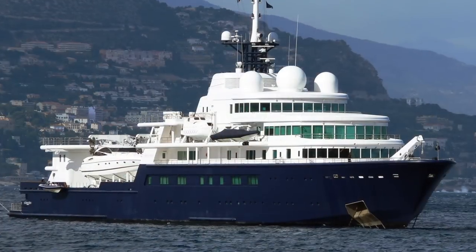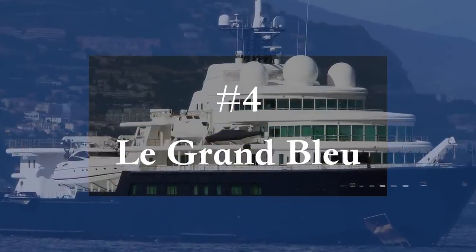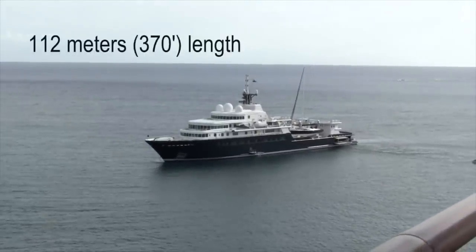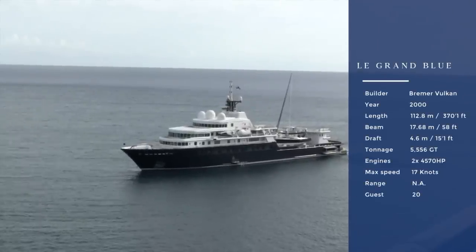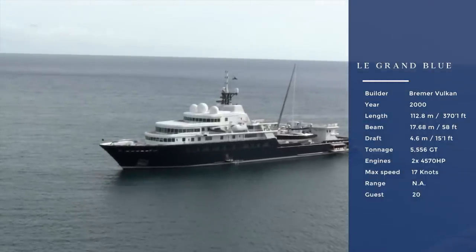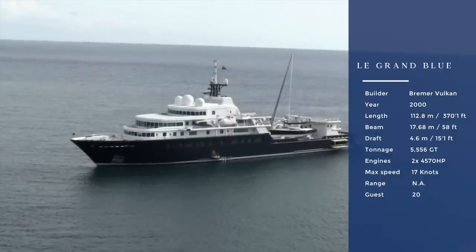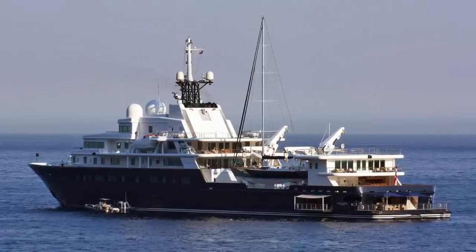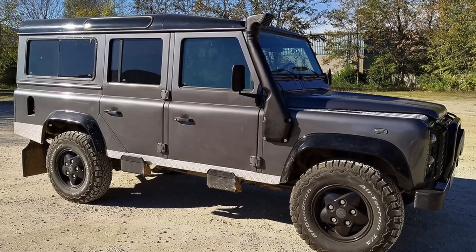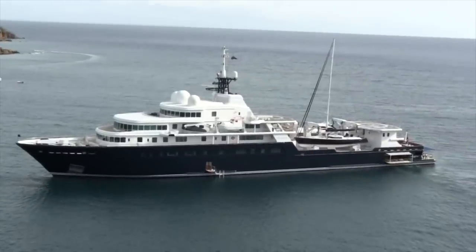Number four on the list at 112.8 meters is Le Grand Bleu. The yacht was built in 2010 in Germany by Bremer Vulkan for American businessman John McCaw, who sold it to serial superyacht owner Abramovich. Abramovich had it refitted to his own taste, with the biggest addition being the 16-foot swimming platform. The yacht has two extra yachts on the F deck — a 22-meter sailing yacht and a 21-meter Sunseeker — plus a large built-in tender garage, two sports boats, and a landing craft that takes a Land Rover ashore for excursions.